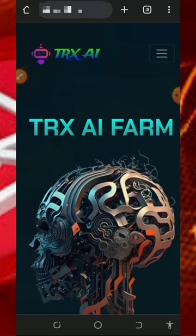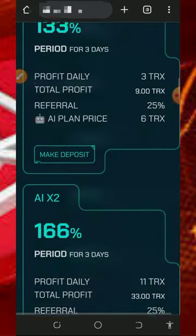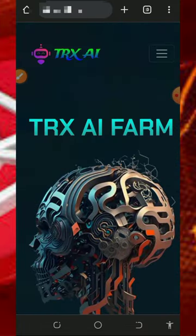Hello, my wonderful people, welcome back to this update. Today I found this particular TRX mining website where you're going to mine unlimited TRX every single day directly to your wallet. I decided to make a video review about this website so that if you're interested you can join today and start mining unlimited TRX directly to your wallet.